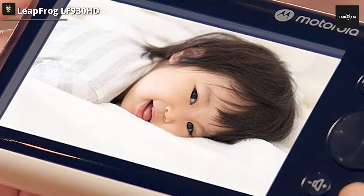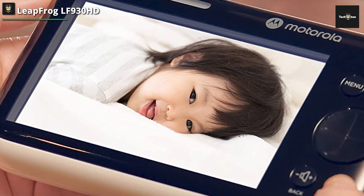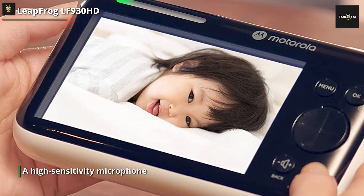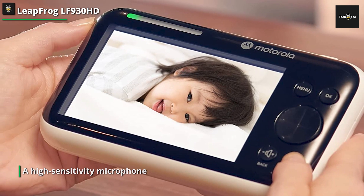Even more impressive was the luminous base of the camera, which serves as a nightlight and can have its color and brightness changed via an app or the parent unit that is supplied. We also really appreciated how the camera provided temperature and humidity monitoring.